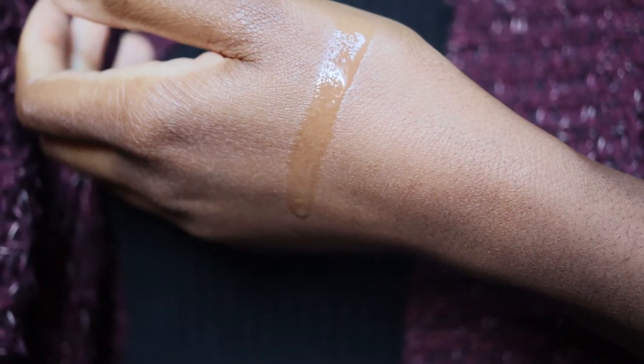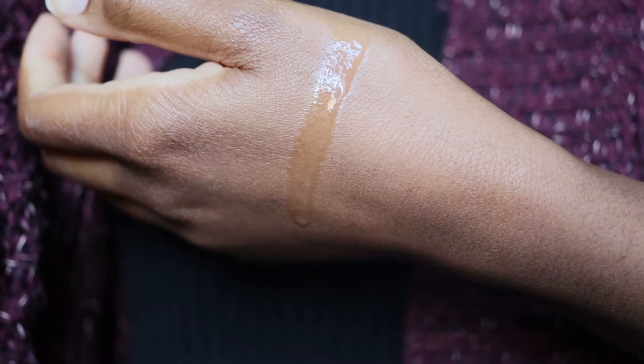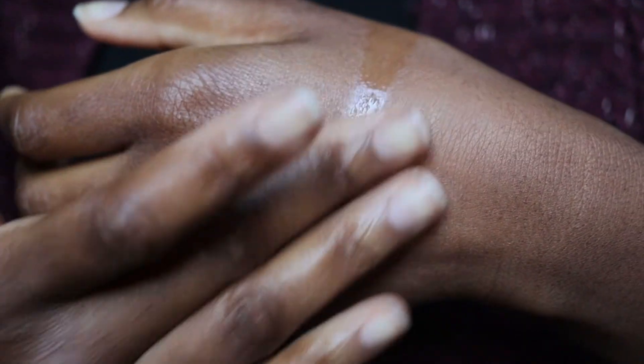In terms of texture, they describe this as a rich non-sticky balm which emulsifies into a milky toner on application of water. In terms of how to use it, massage two pumps of the balm onto dry skin and then splash warm water on the face to allow the balm to transform into a milky cleanser, then wash off with warm water. Because I'm not in my bathroom, I'm going to use my flannel just to wipe things off. I've got my bowl of water down here, and then we'll jump right in.